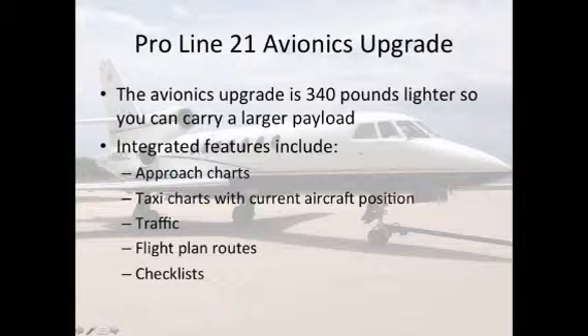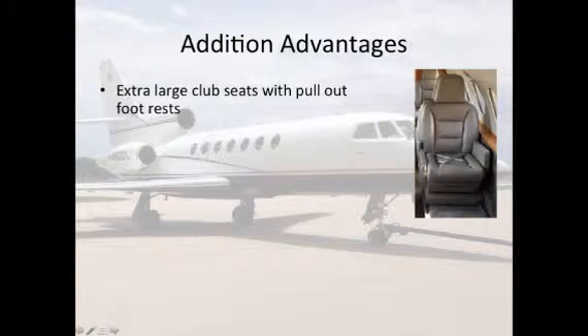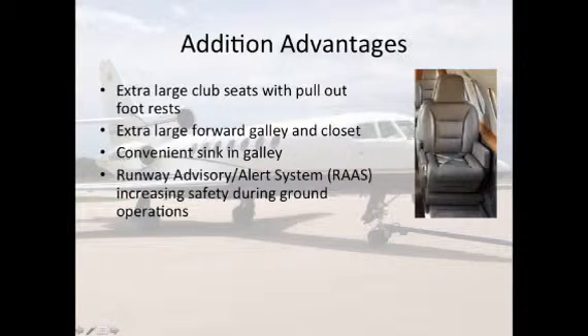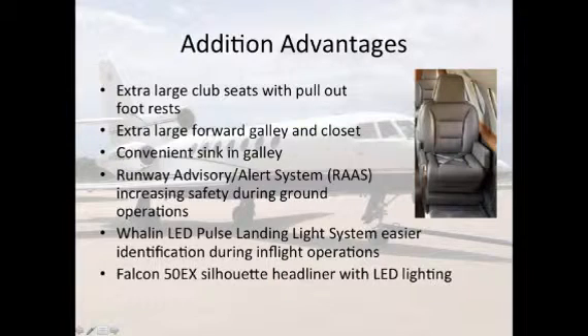Additional advantages of this Falcon 50 include extra large club seats with pull-out footrests, extra large forward galley and closet, convenient sink in the galley, the runway advisory alert system increasing safety during ground operations, Wayland LED pulse landing light system for easier identification during in-flight operations, and the Falcon 50 EX silhouette headliner with LED lighting.